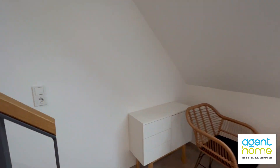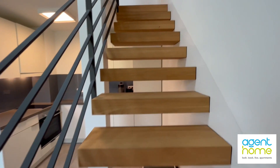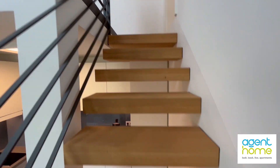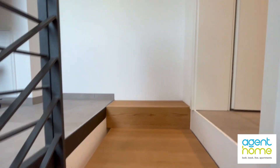Now let's move upstairs. The public transportation is almost 10 minutes away on foot, but if you have a car you can also rent a parking space for an extra fee.